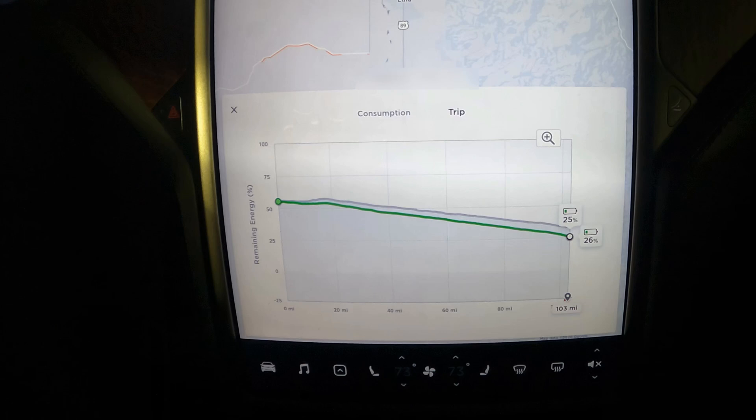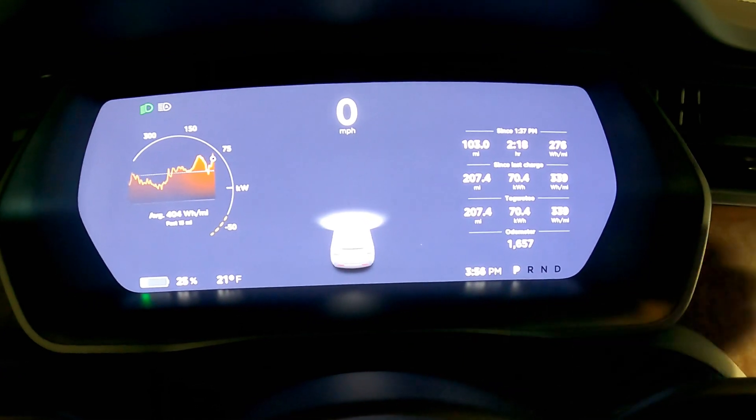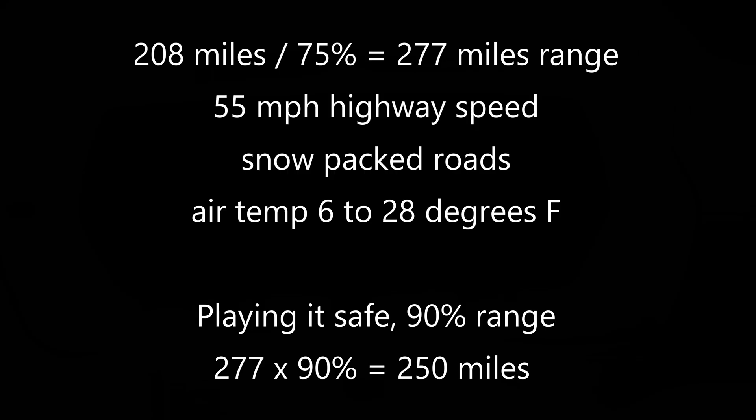We are back home now with 25% of the battery pack remaining. We drove a total of 207 miles and averaged 339 watt-hours per mile. So let's do some simple math: 208 miles divided by 75% gives a 100% winter range of 277 miles.